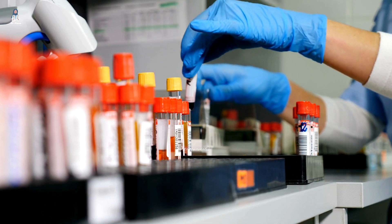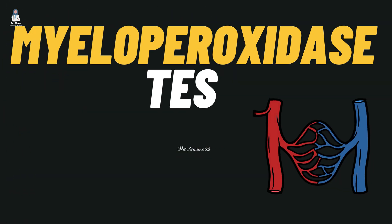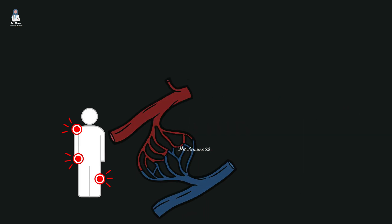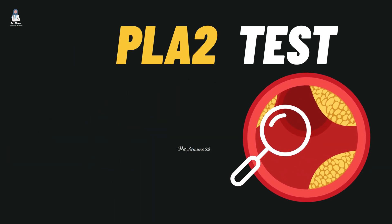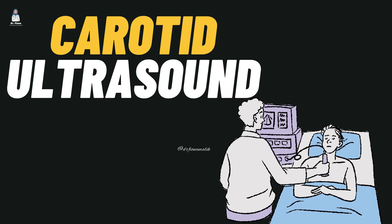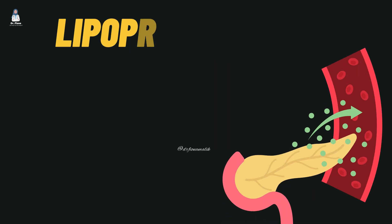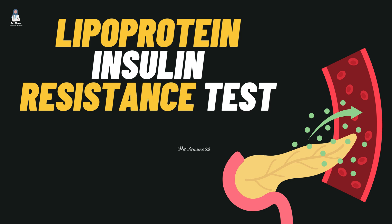These are the four best tests for artery health: the myeloperoxidase test, which detects inflammation in the arteries; the LPPLA-2 test, which helps identify dangerous soft plaque; carotid ultrasound, a non-invasive test with 98.6% accuracy in predicting artery problems; and the lipoprotein insulin resistance test, one of the best indicators of arterial plaque and overall cardiovascular health.